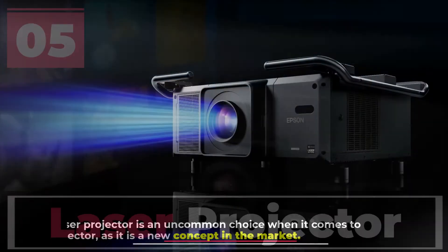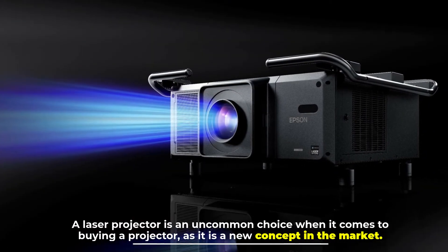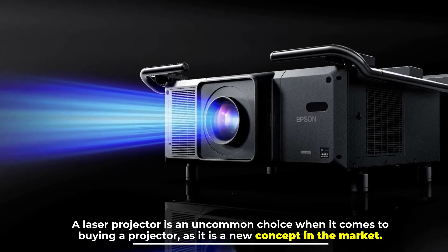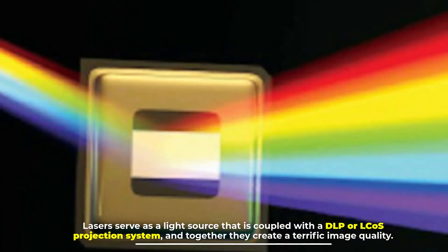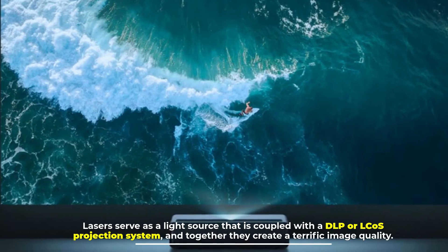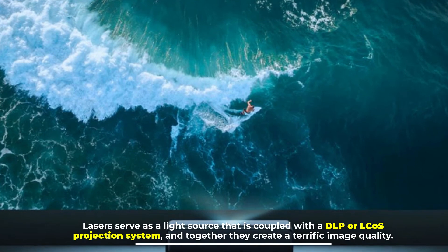Number five: laser projector. A laser projector is an uncommon choice when it comes to buying a projector, as it is a new concept in the market. Lasers serve as a light source that is coupled with a DLP or LCoS projection system, and together they create a terrific image quality.